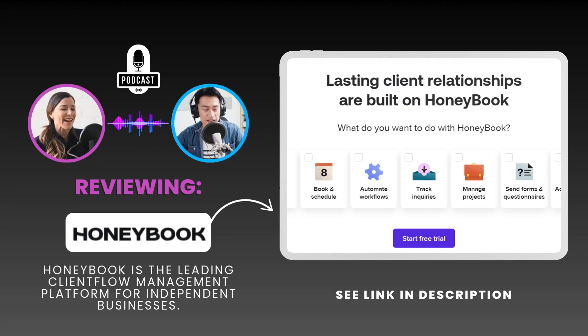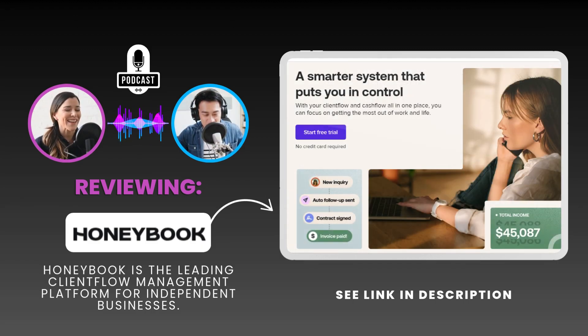That feeling of being disorganized, or like you're spending more time on admin than on actual work — that's a pain point for so many independent business owners. Let's see if HoneyBook actually delivers on that promise of easier client management and what makes them stand out from all the other options out there.